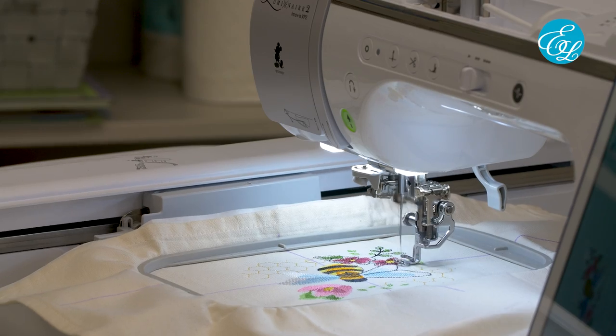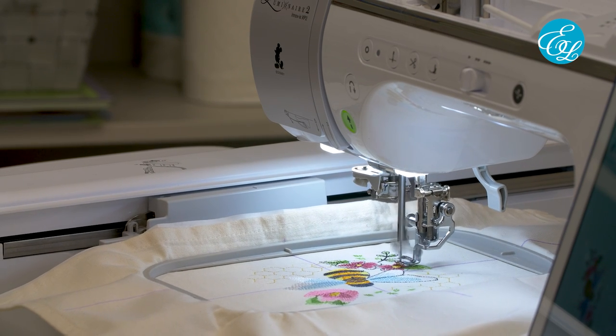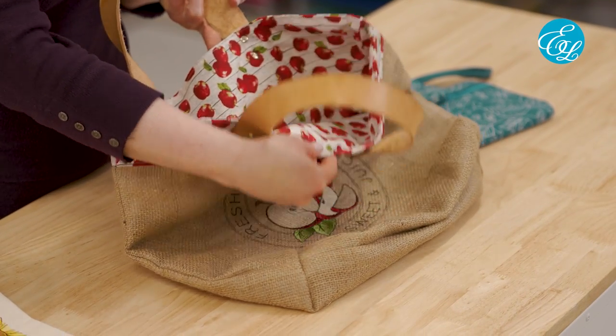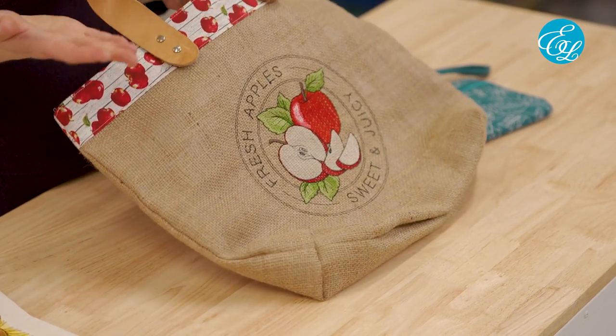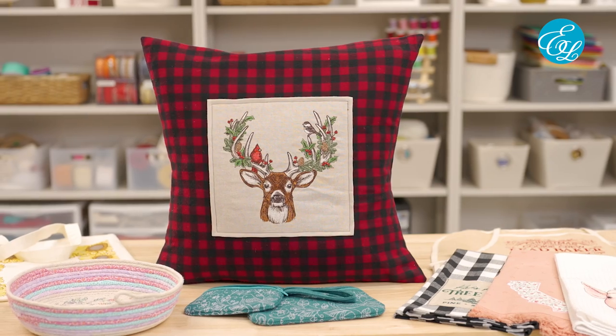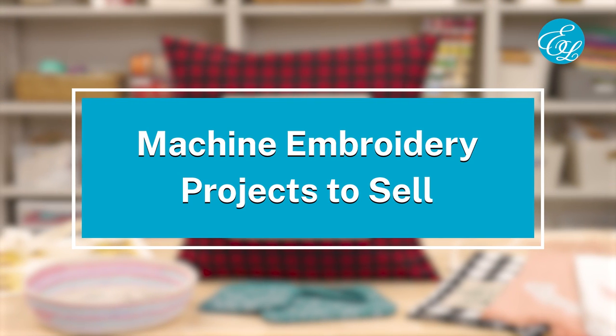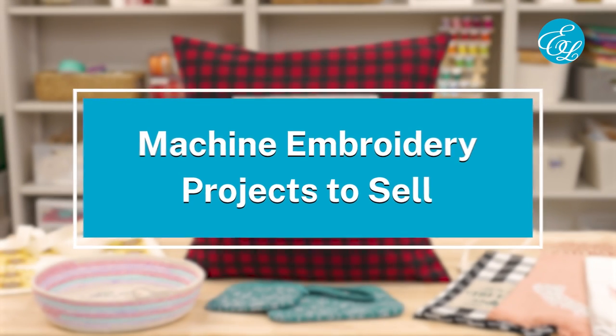Hi, I'm Carlene with Embroidery Library. You're looking at your embroidery machine and thinking, I wonder if I can make some money with that thing? A lot of crafters make things to sell either on the side or as a full-time business. In this video, we'll go over some things to think about if you're interested in selling your embroidery projects at craft fairs or online. We asked our Facebook group about which items sell, what kinds of designs work well, and what other advice they'd have for selling embroidery projects.